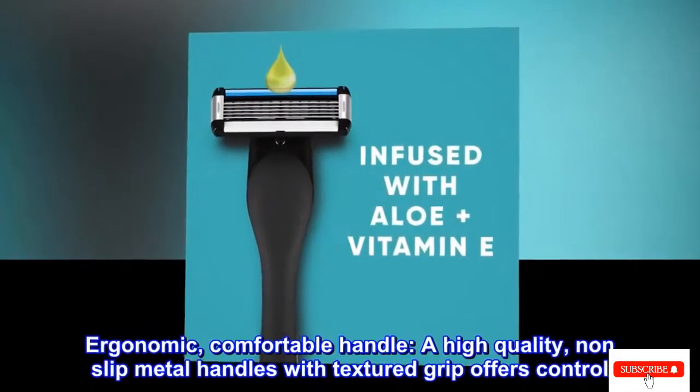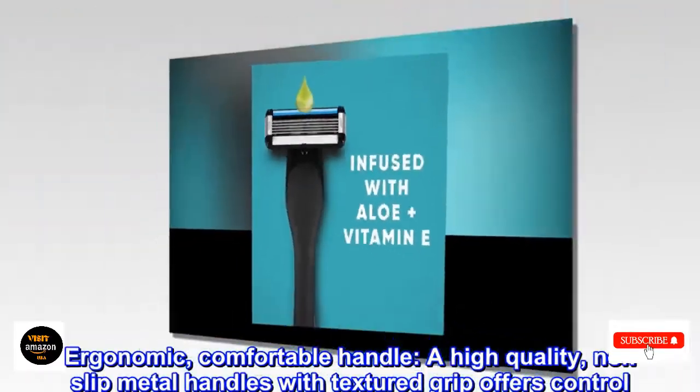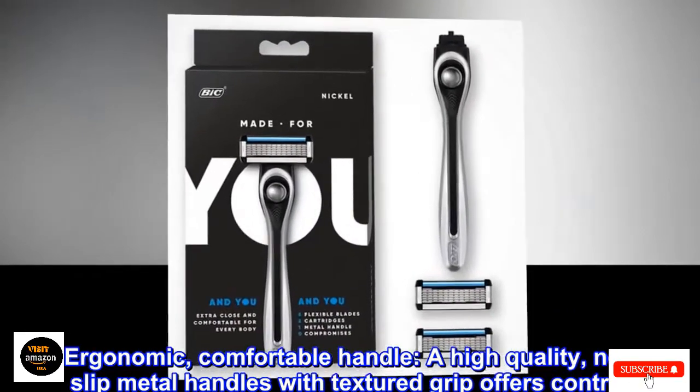The best razors are easy to grip and maneuver, relatively affordable, and deliver great results. A good razor also minimizes irritation with a combination of design and skin-smoothing extras.